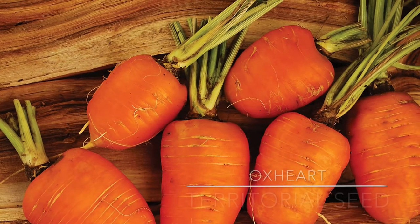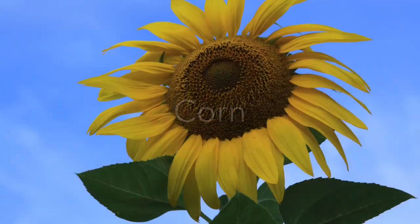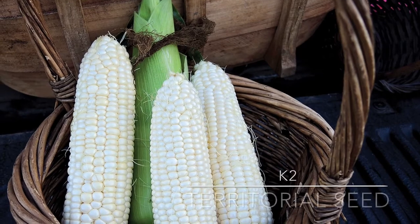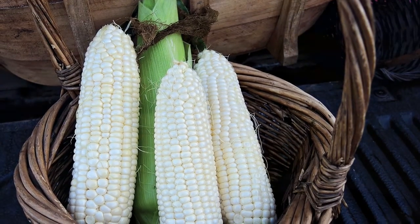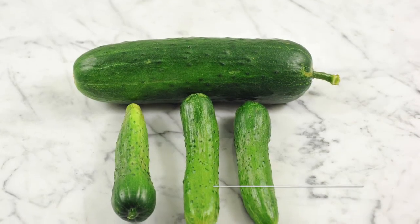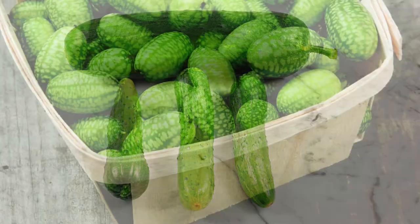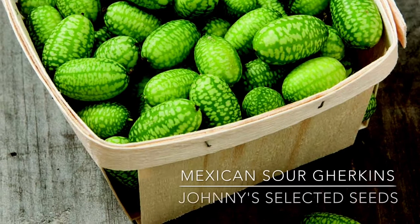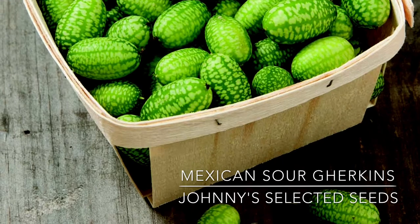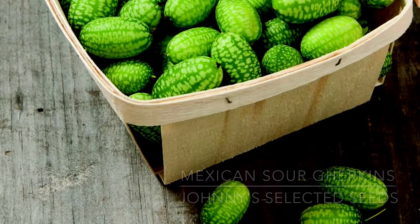Oxheart is an heirloom variety of stout carrots that grow to 6 inches long. K2 is a very sweet corn with beautifully colored kernels. Hoffman's Johanna is a European slicing cucumber variety with a mild, non-bitter taste. Mexican sour gherkins are beautifully marked like miniature watermelons and have a slightly citrusy flavor. They are also available at Cook's Garden, Baker Creek Heirloom Seeds, and Pine Tree Garden Seeds.